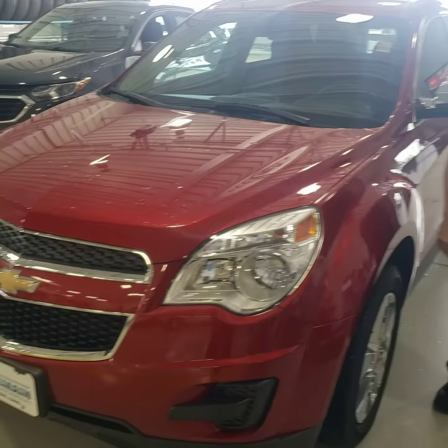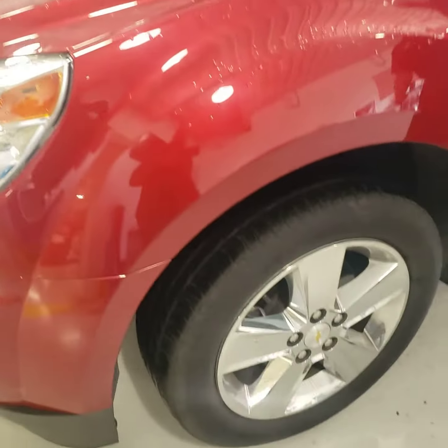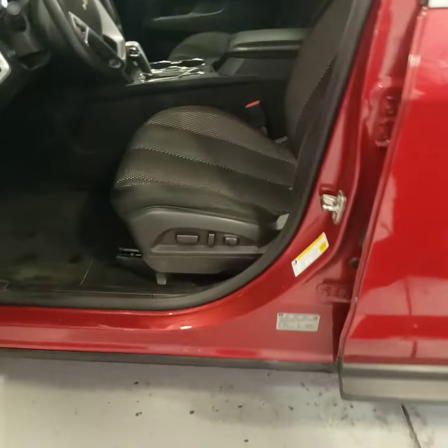Hello, this is Lice Flaher here with Titan and Silverlight. I've got a quick video on this 2015 Econaut. Only 46,000 miles. Very clean inside and out.